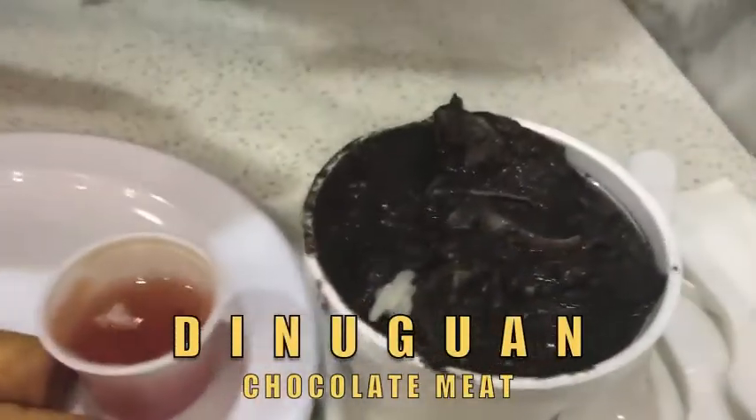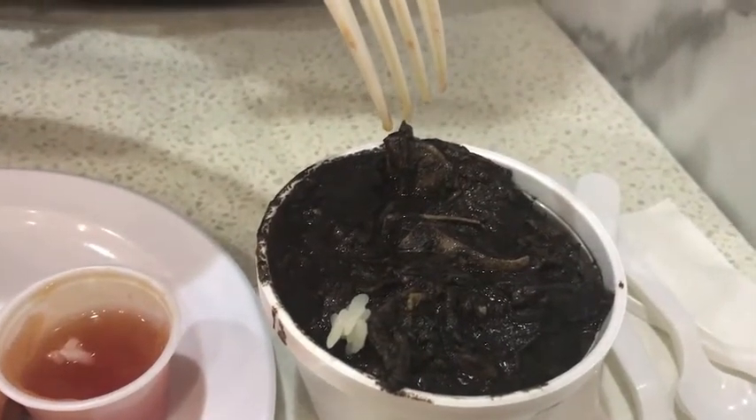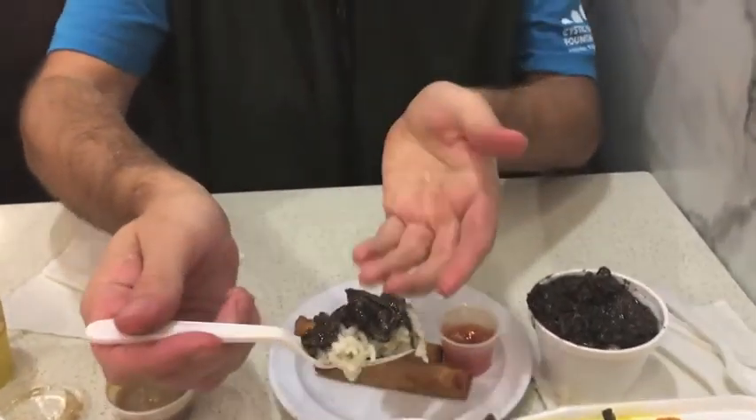This right here — Dinuguan. Chocolate meat. This is pig entrails, or intestines, that have been cleaned, washed, and prepped, and then cooked in pig's blood. Big spoonful of chocolate meat and rice. I'm kinda nervous. It's really good. I would eat this every day. A little chewy — there are some parts that are chewy.